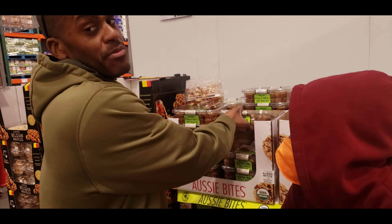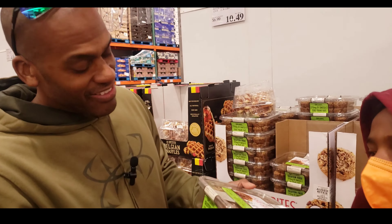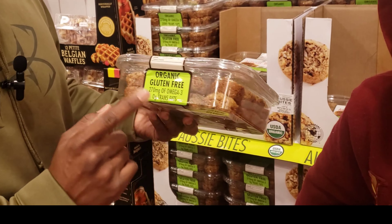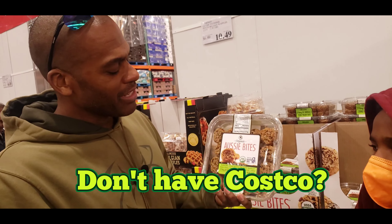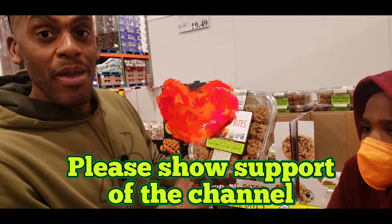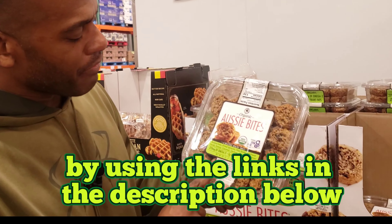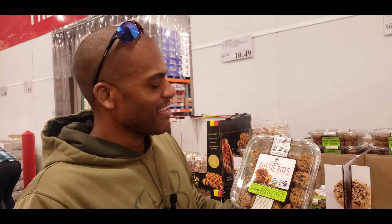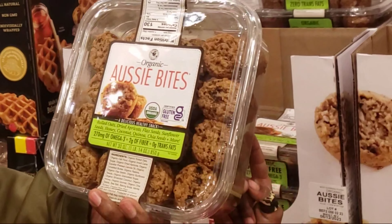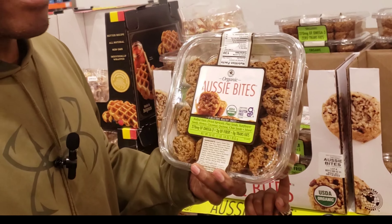We got a little snack here called Aussie Bites. They claim it's gluten-free — this tag didn't used to be on here but it is now. We love these. The ingredients are amazing, though it does have expeller-pressed canola oil in it, which is the only thing that kind of ruins it for me.